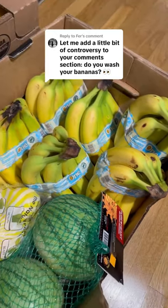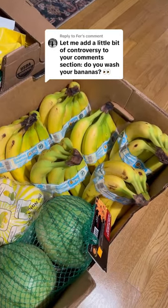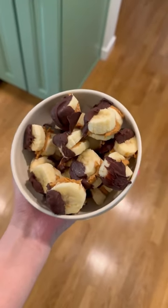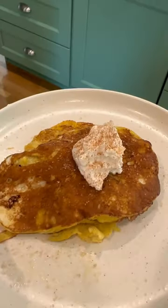Here's part two of our banana saga. If you're new here, we ordered six individual bananas and accidentally got six bunches, so we've been eating lots of bananas the last two weeks. Here are all the things we made in the last part.